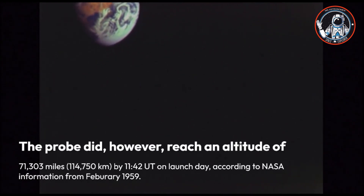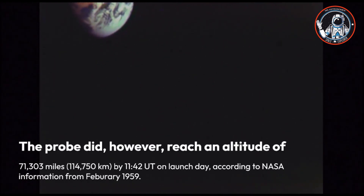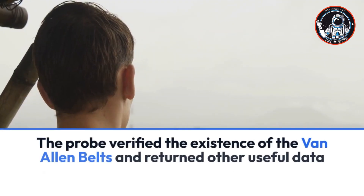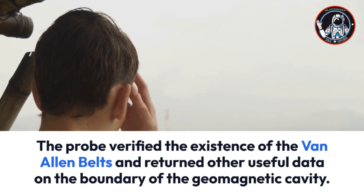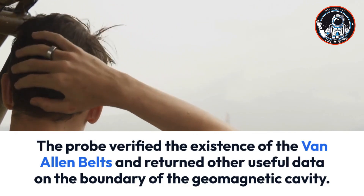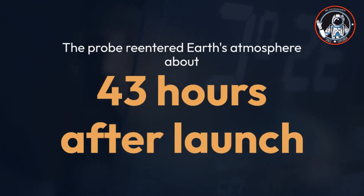The probe did reach an altitude of 71,303 miles (114,750 kilometers) by 11:42 Universal Time on launch day. According to NASA information from February 1959, the probe verified the existence of the Van Allen belts and returned other useful data on the boundary of the geomagnetic cavity. The probe re-entered Earth's atmosphere about 43 hours after launch.